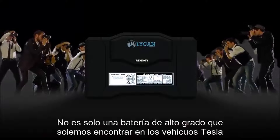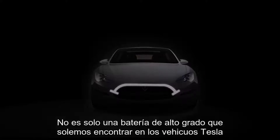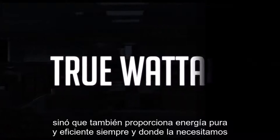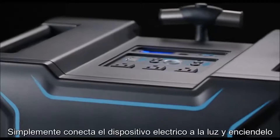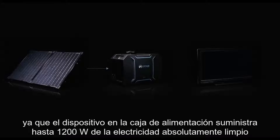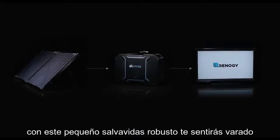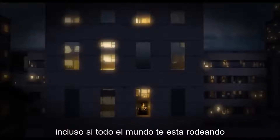Its state-of-the-art lithium-ion phosphate battery is not only a higher-grade battery than the ones found in Tesla vehicles, but it also provides clean, efficient, true wattage power whenever and wherever you need it the most. Simply plug your electrical device into the Lichen and power it up. Since the Lichen Powerbox delivers up to 1,200 watts of squeaky clean electricity, this rugged little lifesaver won't leave you feeling stranded, even if everyone around you is.